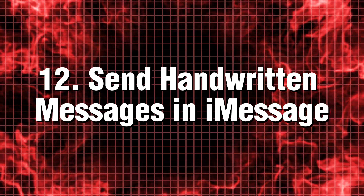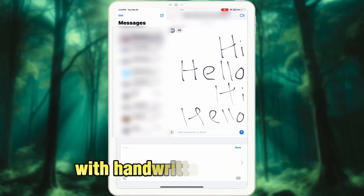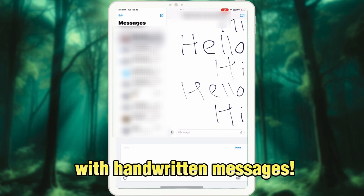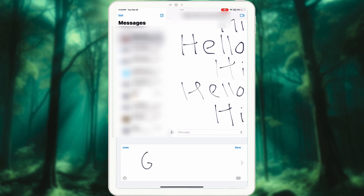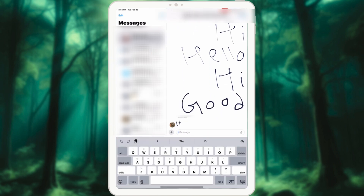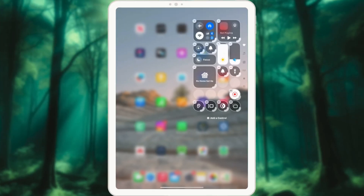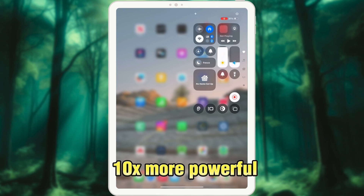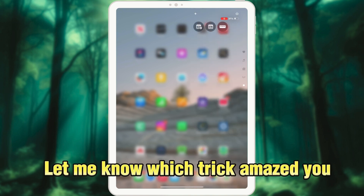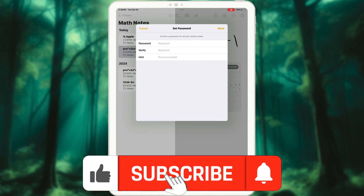Tip 12: Send handwritten messages in iMessage. Make your text more personal with handwritten messages. In iMessage, just tap the handwriting button, scribble your message, hit Done, and send it. The receiver will see it exactly as you wrote it — perfect for adding a personal touch. And just like that, your iPad is now ten times more powerful. Let me know which trick amazed you the most in the comments, and don't forget to subscribe for even more mind-blowing Apple hacks.